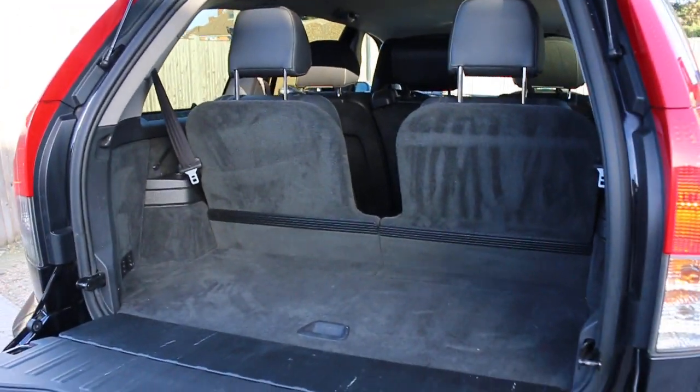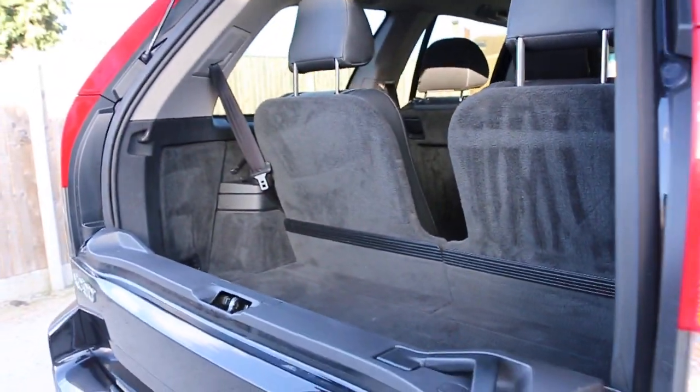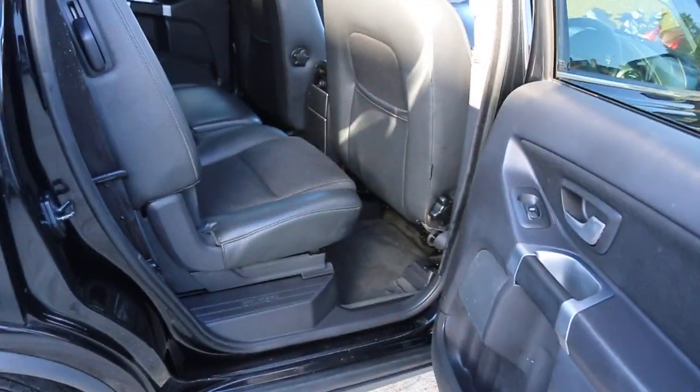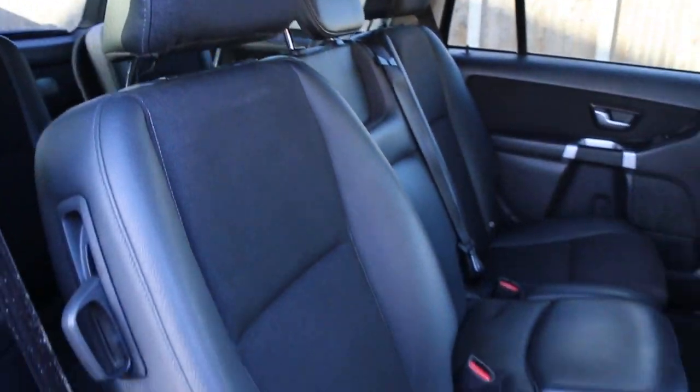It's a 7-seater car with split folding rear seats. The interior features half black leather, front airbags, five to seven headrests, and ISOFIX.